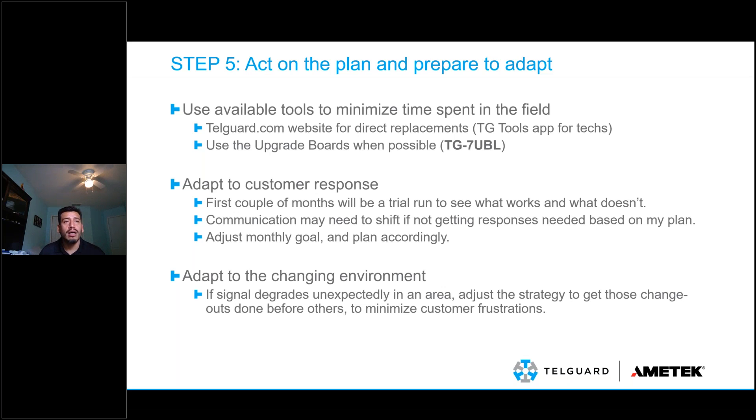If you start getting customer complaints from multiple buildings in the same area — trouble communicating, systems beeping — call TelGuard tech support. We can look at our broader population of units in that city, ping other units, and see if there's a pattern. We don't get direct information from AT&T or Verizon, but we can be your advocates. If there is something going on in a city for 3G units, you need to adapt and reassess — maybe instead of going oldest to newest, you start tackling that city. Use the map overlay on teleguard.com to filter units by city or zip code and prioritize the impacted area.